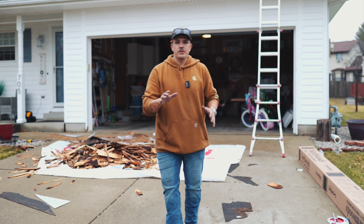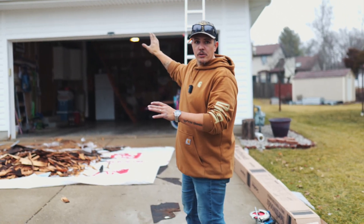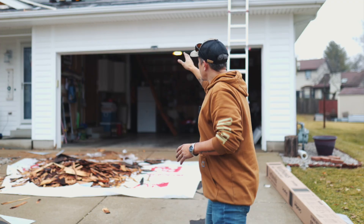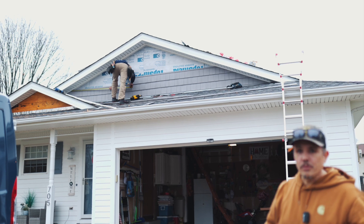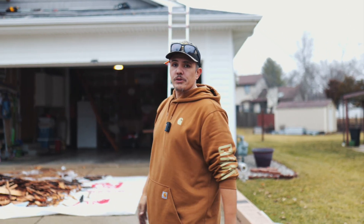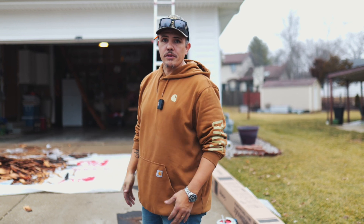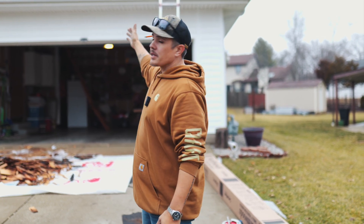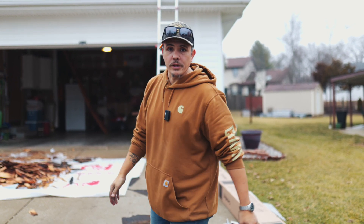All right, so as you can see guys, we've already started getting this gable completed. You can see just the modern look that this house is going to have now. This is never going to fade because it's vinyl — the color goes all the way through, and it's going to look beautiful like this for years to come. So if you're looking for something like this for your home, you need to give FM Exteriors a call. Lots of different styles and varieties to choose from that we can use to update your home and give you a more modern look.